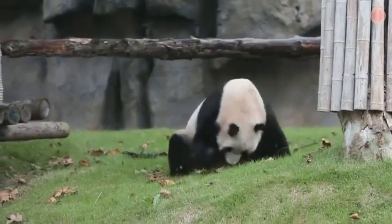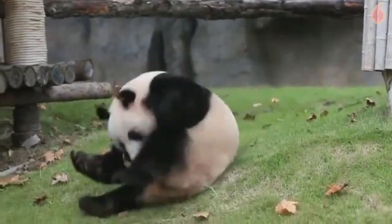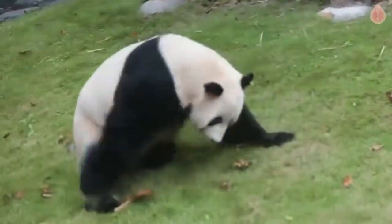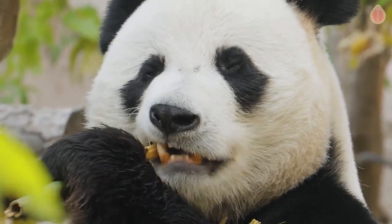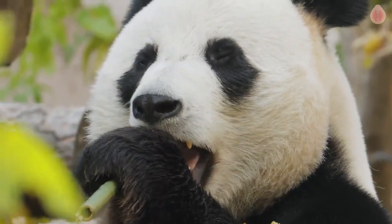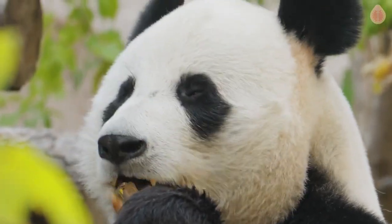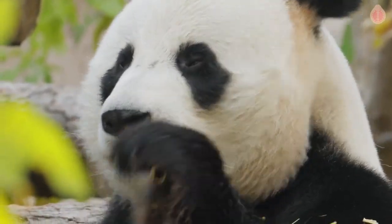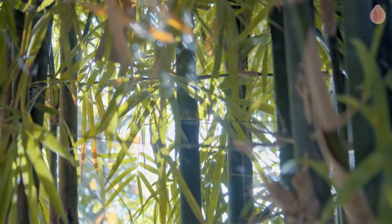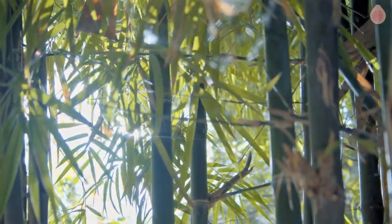So, while they may momentarily lose their balance, it's all part of the panda's graceful and resilient nature. That wraps up our exploration of how pandas avoid injuries when falling off trees. These remarkable creatures truly have unique adaptations that allow them to navigate their arboreal habitat with ease. Nature's design never ceases to amaze us. Thanks for joining us today — if you enjoyed this video, don't forget to subscribe to our channel for more exciting adventures. Until next time, take care and stay curious.